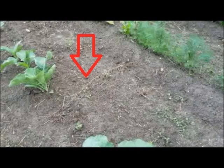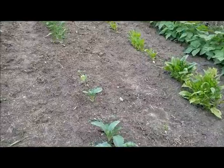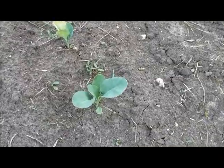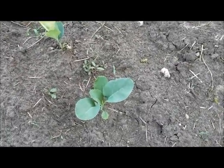Wait a minute — back up. You see that stick right there? That's my row divider. Sexy, isn't it? This is my cauliflower. It's Snowball X, doing really well, except I am starting to see the white butterflies. So it's going to be time to start doing some pest management.